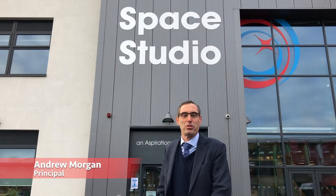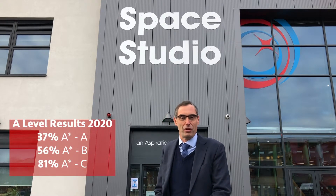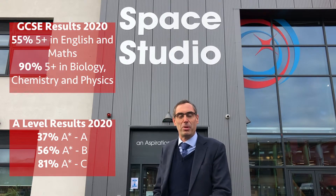Hi, I'm Andrew Morgan, Principal of Space Studio West London. We're a school that focuses specifically on aerospace and space engineering. We have a really unique approach to education that I want to share with you through this virtual tour. We're really proud of our A-level results and our GCSE results. We still have places available for students in year 10 and 12, and hopefully through this tour I'll be able to give you a feel of what the school's like and why you might be interested in applying here. Thank you very much.